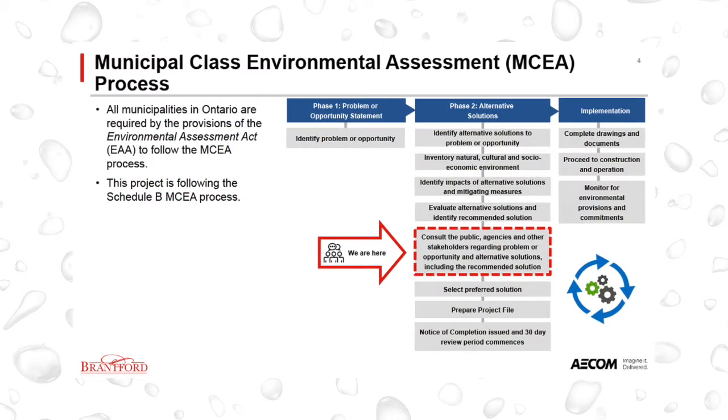A Municipal Class Environmental Assessment, or MCEA, is the process of determining what environmental impacts, if any, there will be during a project and identifying how to minimize these impacts. All municipalities in Ontario are required to follow this process.